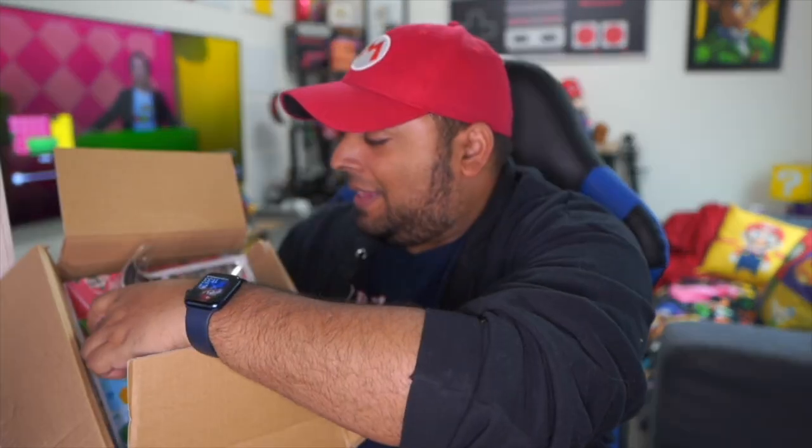Super Nintendo World is fully open in Japan and right now it is under construction in Hollywood, California and also Orlando, Florida, which is where I am. I went and ordered this box directly from Japan. We start out with our handy Master Sword and then we have the box open right here.